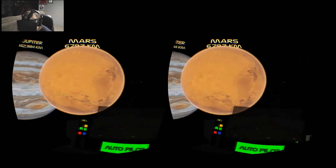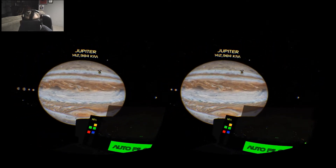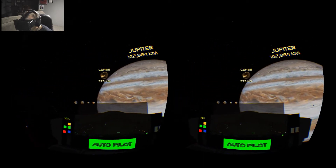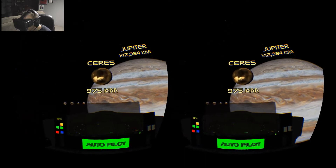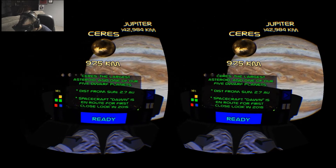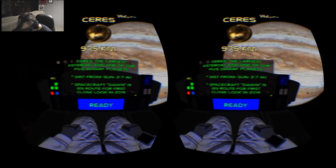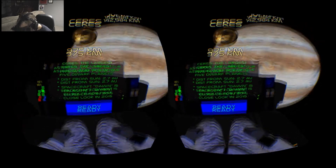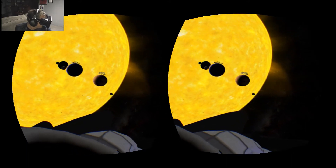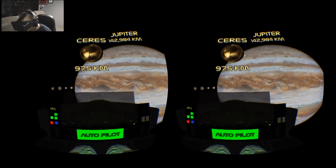We've got Mars — I can even see the craters and stuff on Mars, pretty neat. And look at Jupiter, it's just enormous. Next is Ceres — one of our dwarf planets, the largest asteroid and one of our five dwarf planets. Spacecraft Dawn is en route for a first close look in 2015. So we get a spacecraft going all the way from Earth there — pretty neat.